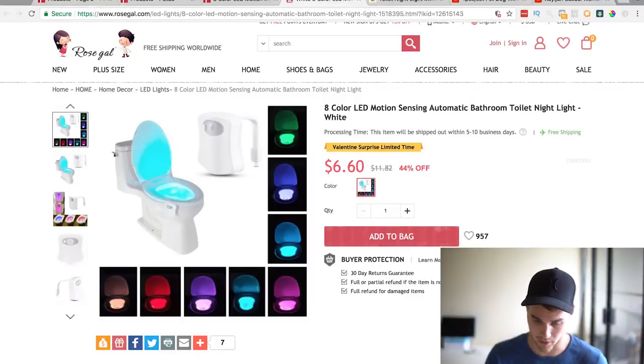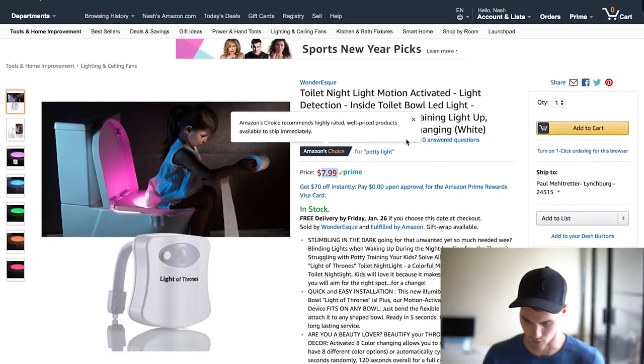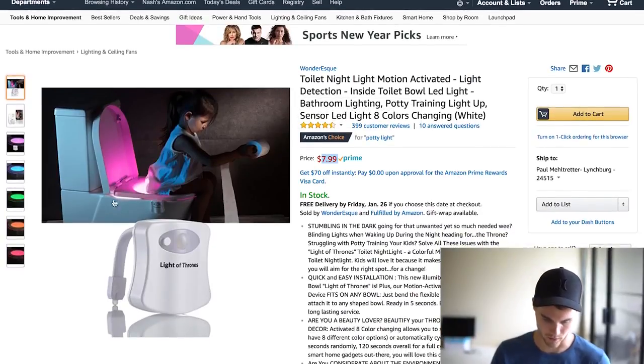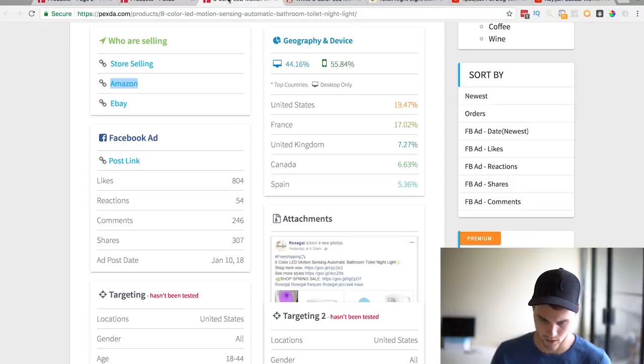So they're selling a lot of them apparently. Let's look on Amazon and see how it is. Amazon is selling it for eight dollars and it's got 400 customer reviews, so they're obviously selling it well. It looks like they're using it as a child potty training thing too.